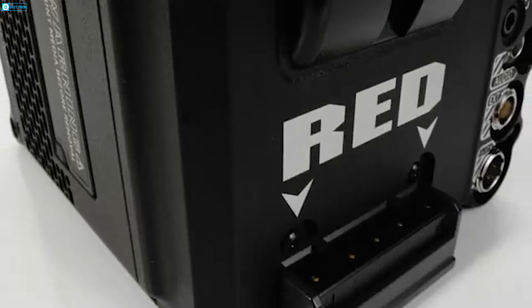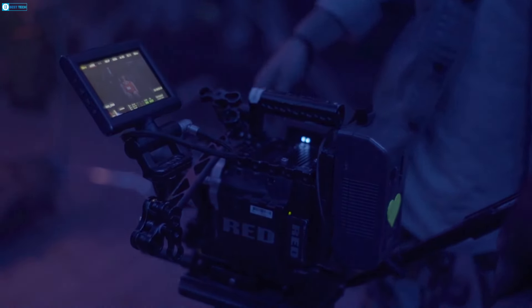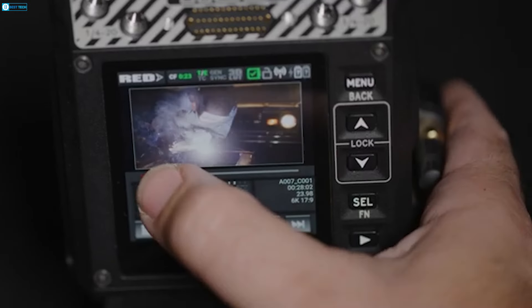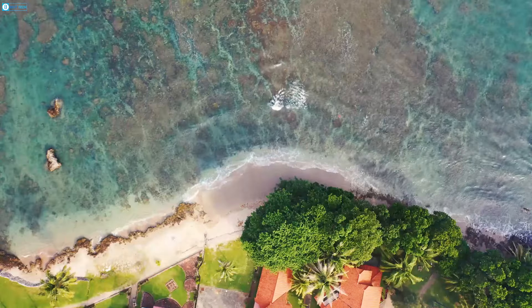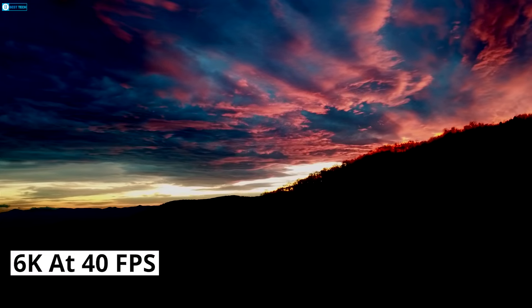The RED Komodo 6K is a top choice for filmmakers with its Super 35 sensor, offering over 16 stops of dynamic range, capturing detailed visuals with smooth transitions between bright and dark areas. It records in RAW format at resolutions up to 6K at 40 FPS, ideal for editing and slow motion shots.